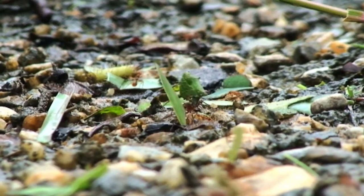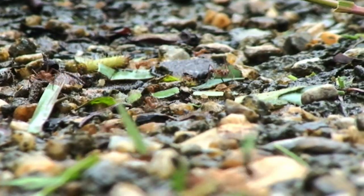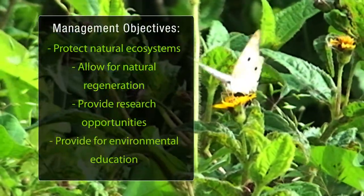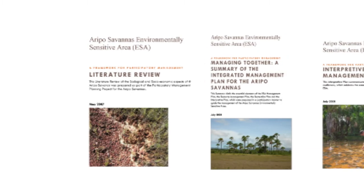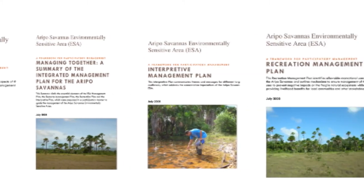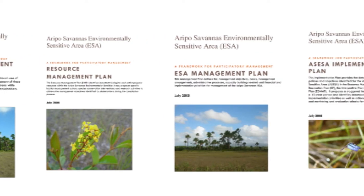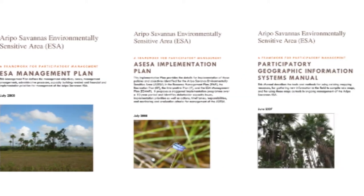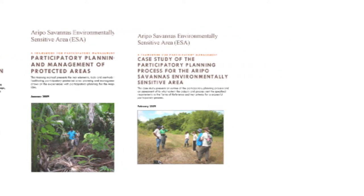An integrated management plan was developed in 2009 after extensive public consultations. The main objectives are to protect the natural ecosystems and allow for their natural regeneration, provide opportunities for research related to natural history, and to provide environmental and natural science education. The management plan also calls for the protection of both the area and its watershed through regular patrols.